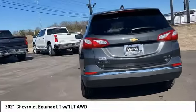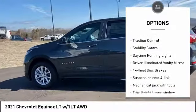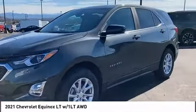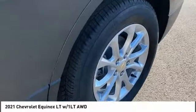Here are some of this vehicle's great options: tire pressure monitor, turbocharged, heated mirrors, all-wheel drive, aluminum wheels, traction control, stability control, daytime running lights, driver illuminated vanity mirror, and four-wheel disc brakes. Drive away with a great deal on this vehicle — call or stop in today.